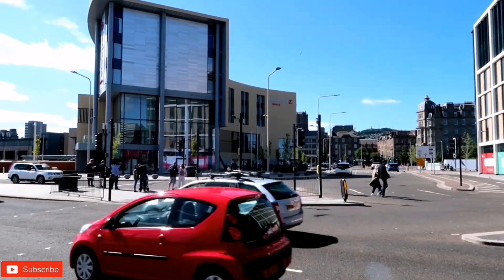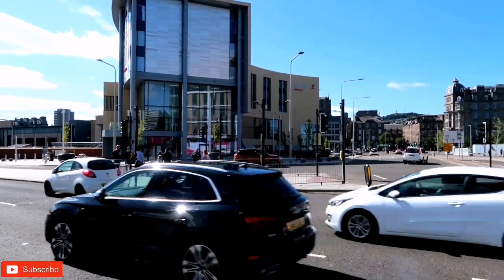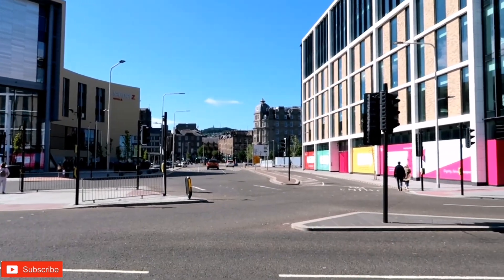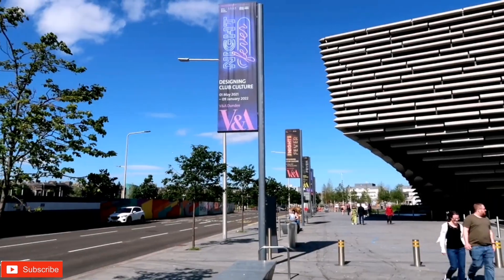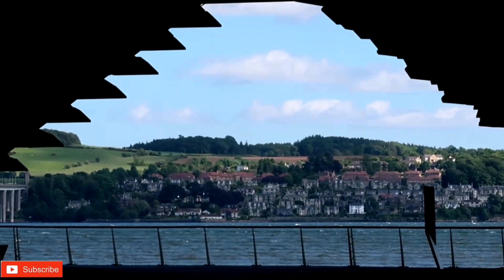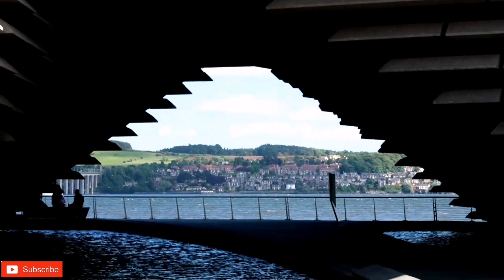Dundee is a city of contrasts — vibrant and cosmopolitan, but also very friendly. People here are really friendly, the prices are good, it's an affordable city, and it was the first UK city to be awarded the UNESCO City of Design. Now let's find out what Scots think about Dundee.